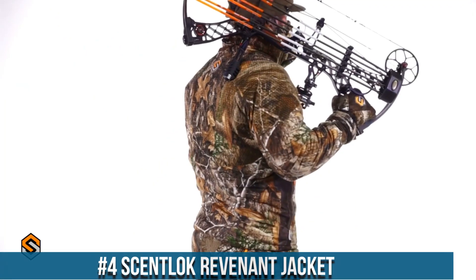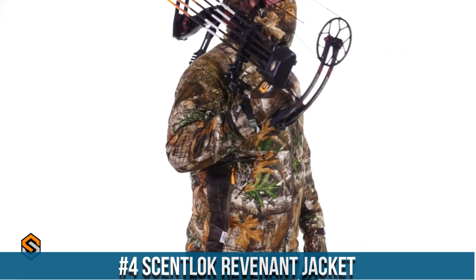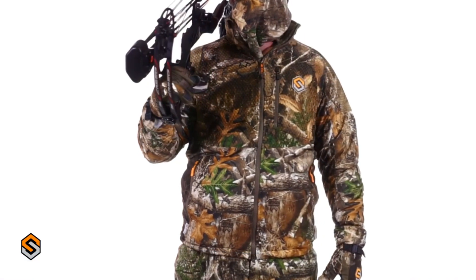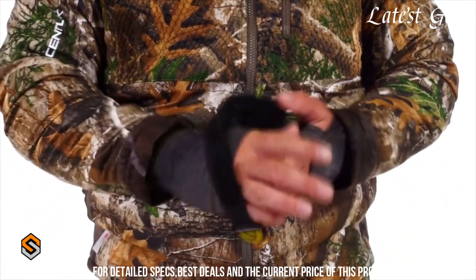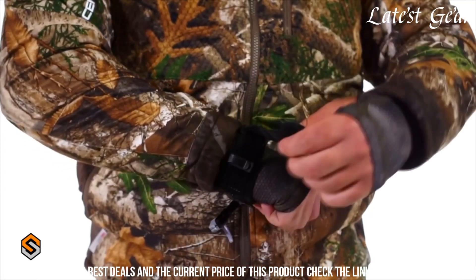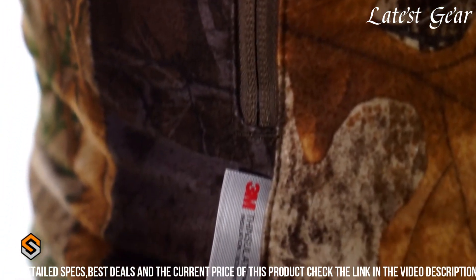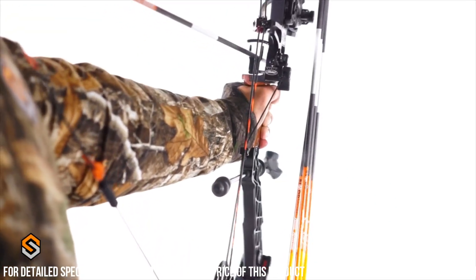Number 4. ScentLock Revenant Jacket is an exceptional piece of hunting apparel engineered to revolutionize scent control in the field. Merging cutting-edge technology with unparalleled design, this jacket utilizes advanced carbon alloy technology to neutralize odors, providing hunters with a crucial advantage in staying undetected. Its weather-resistant outer shell shields against harsh conditions while maintaining breathability, ensuring comfort during long hours outdoors.